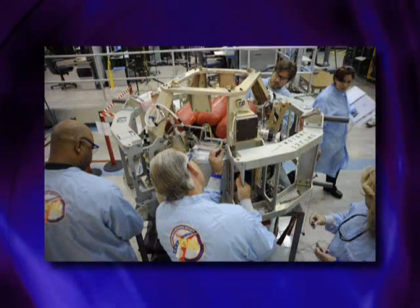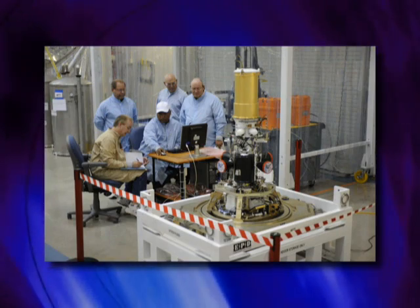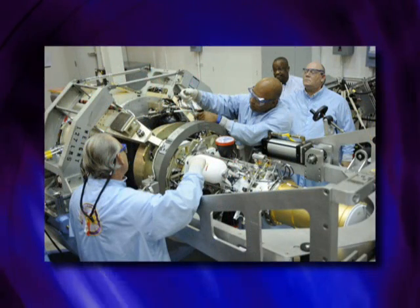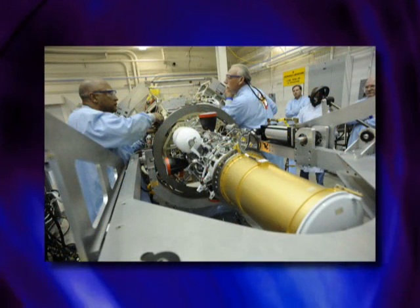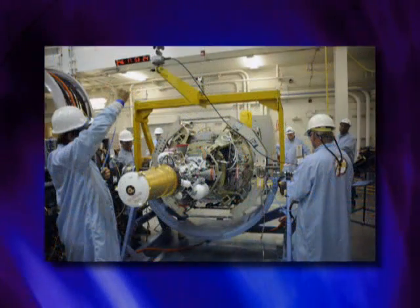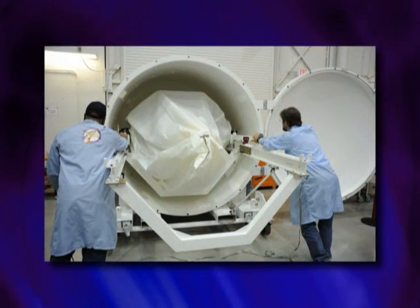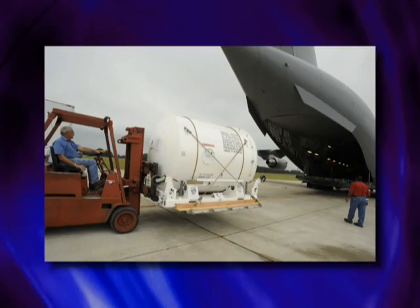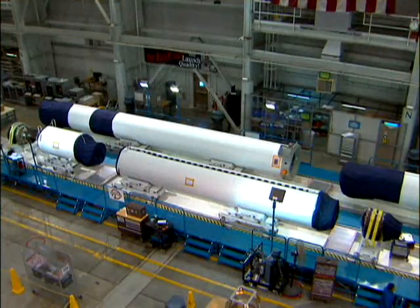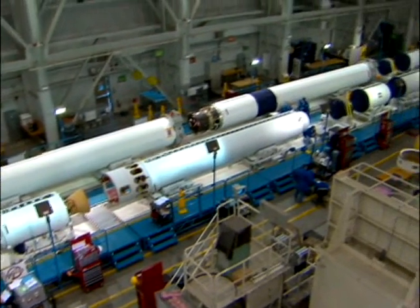FTG-05 is the culmination of many months of extensive planning, ground tests, and preparation of interceptor and test support hardware. The FTG-05 Exo-Atmospheric Kill Vehicle, or EKV, underwent initial assembly in Tucson, Arizona, and was integrated into the payload avionics module in Huntsville, Alabama. Once complete, the kill vehicle was shipped to Vandenberg Air Force Base, California, where the first, second, and third booster stages of the interceptor were assembled and stacked.